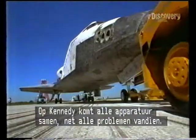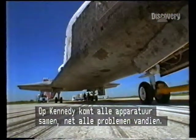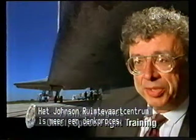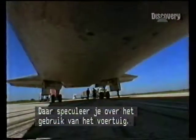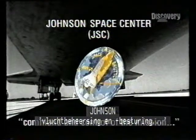The Kennedy Space Center is an incredible place where the real hardware comes together, and that produces its own set of difficulties. JSC is more cerebral — it's a paper project and a mental project. We think about what we're going to do with that vehicle once it's flying.